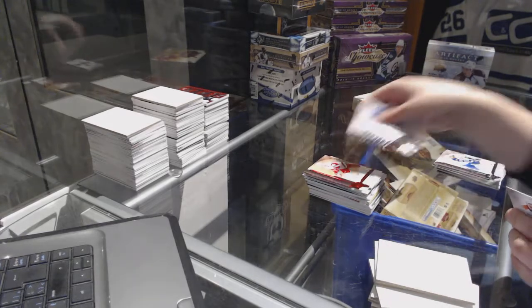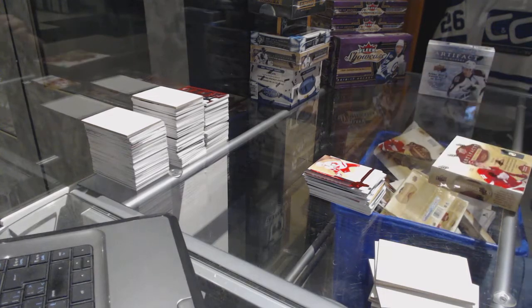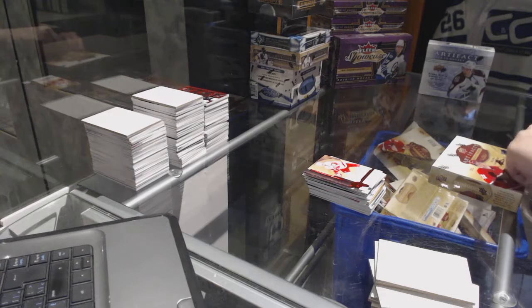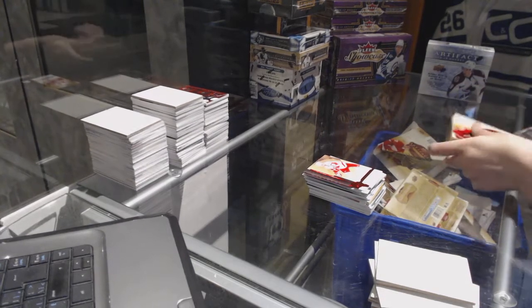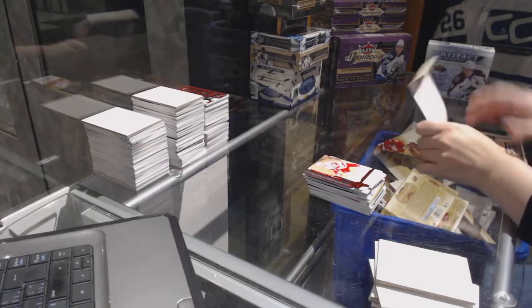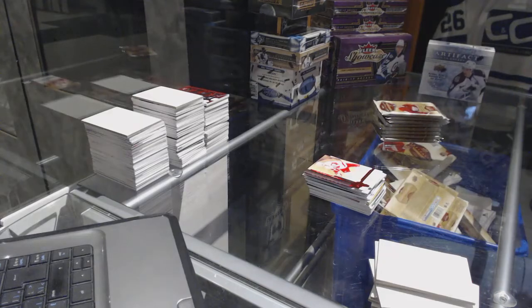Ruby number to 299, Larry Murphy for the Detroit Red Wings. All right, last 16-17 box in this break.